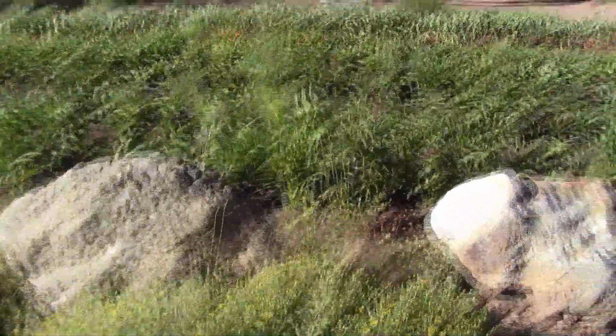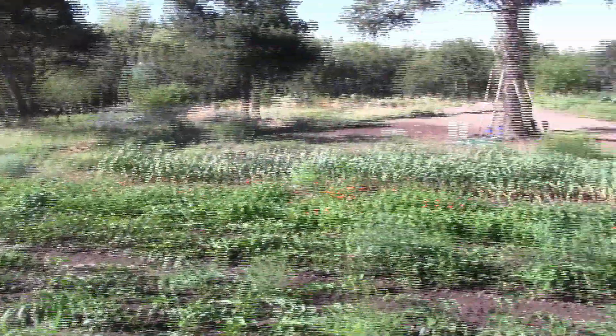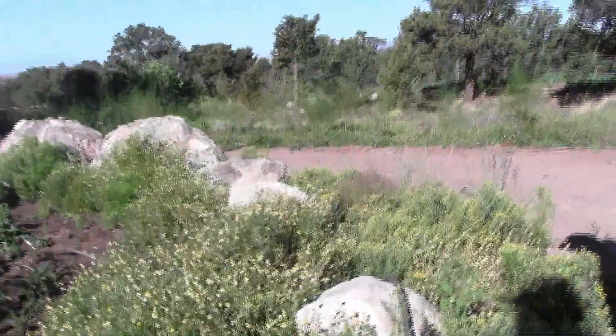We've got a big echinacea patch right here that we just transplanted. We've got a patch of it down below near the strawberries, and we broke it all up and moved them out so we've got a bunch here. We use that in our tincture blends as well.